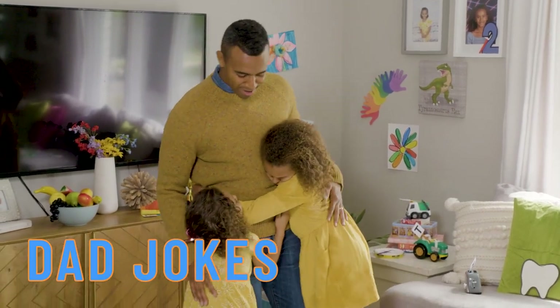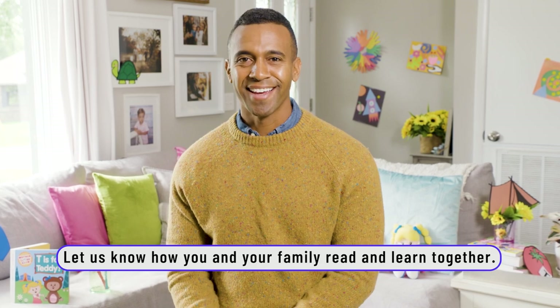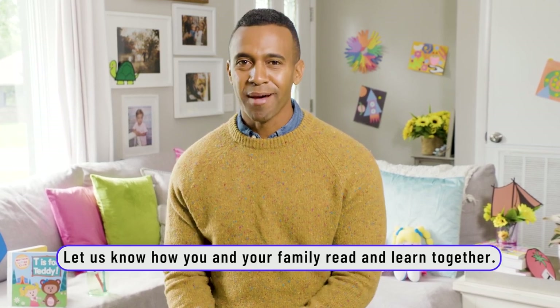We hope this series of videos provides you with some useful ideas on how you can incorporate reading into your day-to-day life. Be sure to join us in the comments section if you have any questions or suggestions. Thanks so much for watching. We'll see you next time.